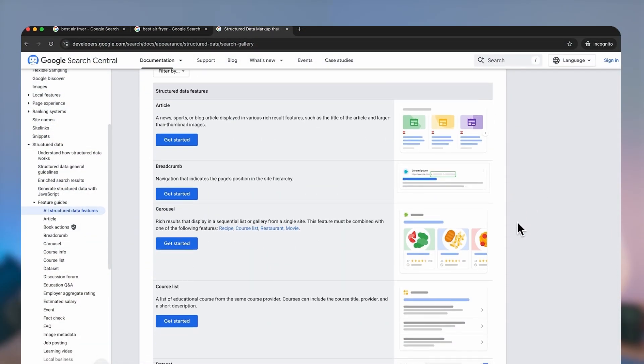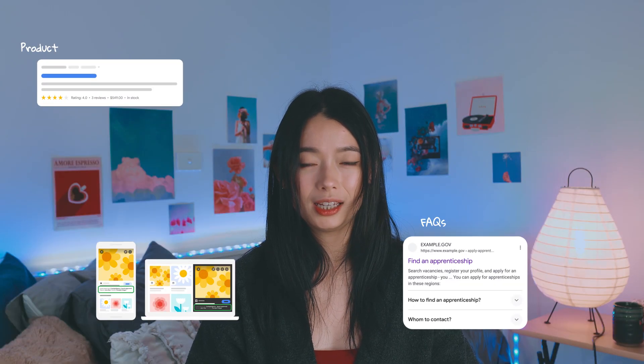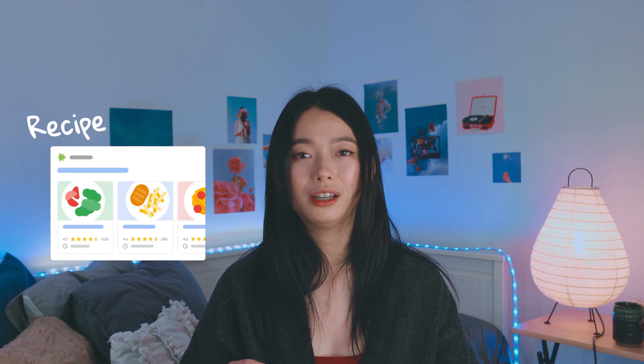Google tells you exactly what types of structured data it can read and there are about 27 of them. But in e-commerce there are seven key types you should pay attention to — things like product listings, FAQs, images, and videos, among others. Just keep in mind there's no one-size-fits-all. For example, if you're selling recipe books, you might be able to rank for recipe rich results. The more structured data formats Google can find in your website's code, the more rich results your store can appear in, and the more likely you are to get that click.